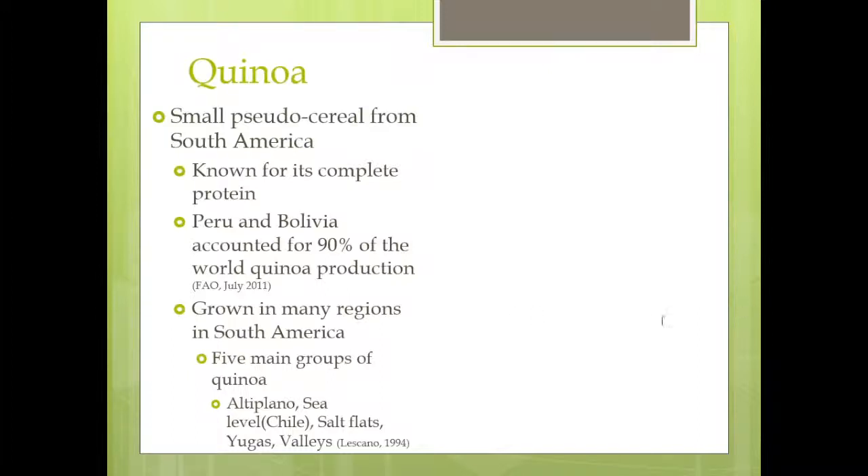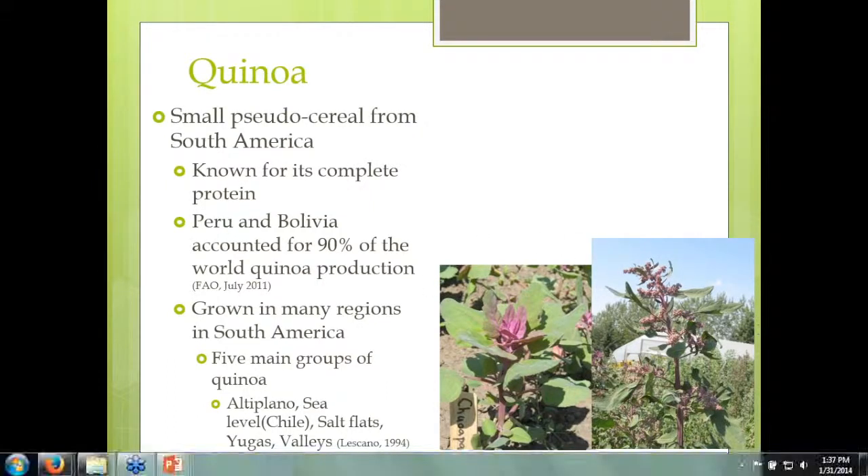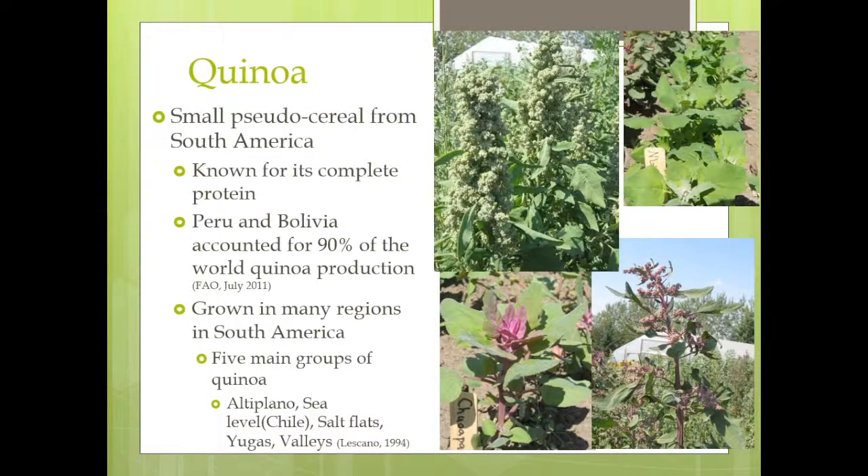Currently, 90% of the production of quinoa is in Bolivia and Peru, and it's imported into the United States. There are many regions in South America where it's grown, grouped into five regions. The altiplano type, from the highlands of Bolivia and Peru, is usually day-length sensitive and does not do well at these latitudes. They put on small seed heads and don't produce much seed. The ones from lowland Chile are more adapted to this area, and we've had the best luck getting seed off of these types. These are mainly the ones we're trying to work with and cross to produce varieties that grow well in the Pacific Northwest.